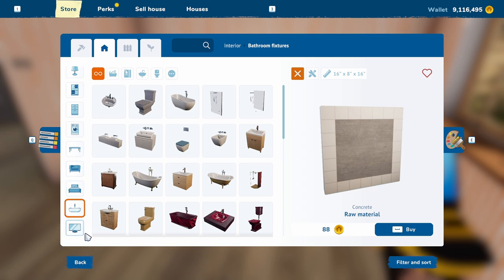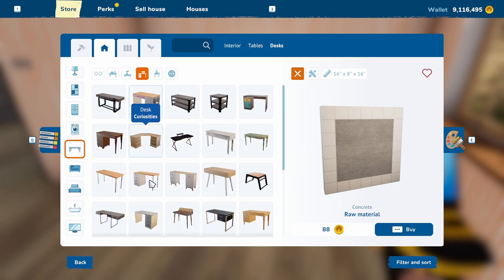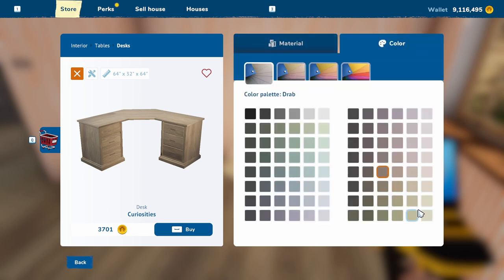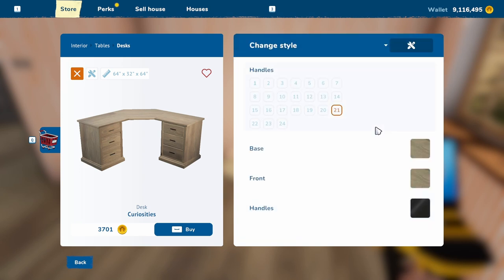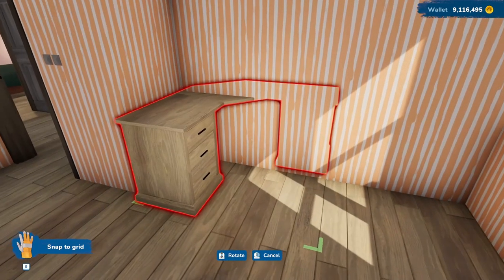We want tables, we want desks, and I want something nice. Let's do a corner desk — I believe that might be the only one. So I guess we'll go with this one. And since we're using a lot of driftwood anyway, I'm going to go with driftwood. Let's go to material, go to metal, and do black iron. I think that looks nice. We'll put this here in the corner if we can.